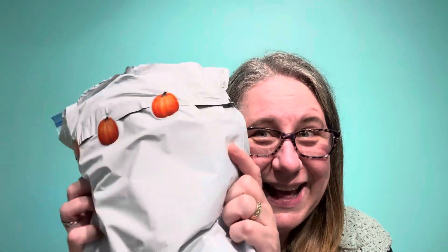Hi, my name is Heather and welcome to my channel Strings and Threads. This is a video where I'm going to do a few reminders and then I'm going to open up some Happy Mail that I got.